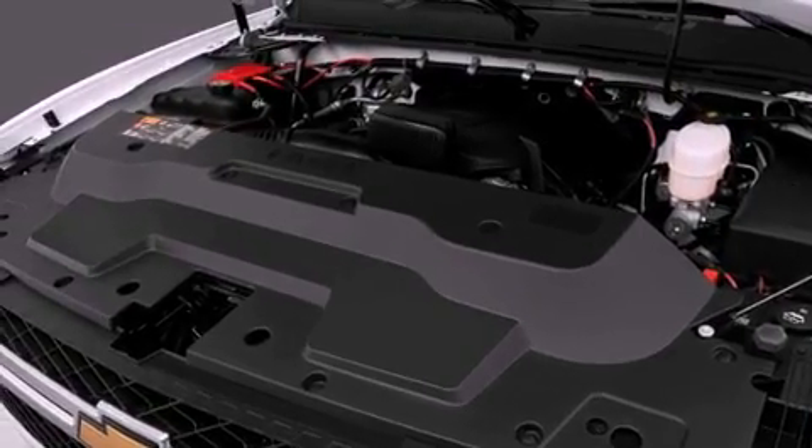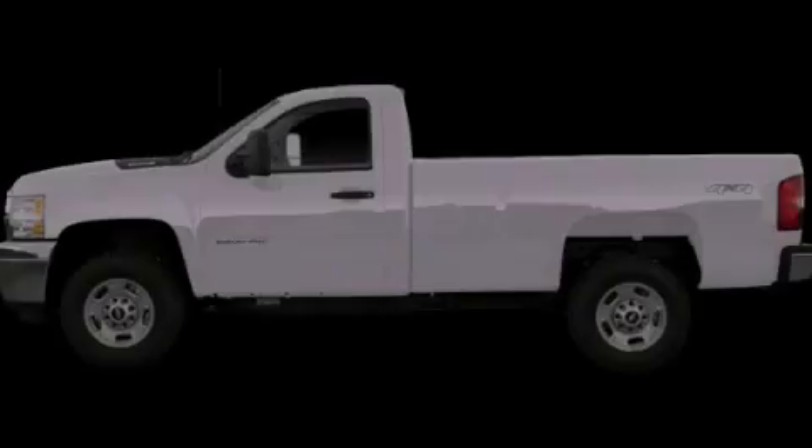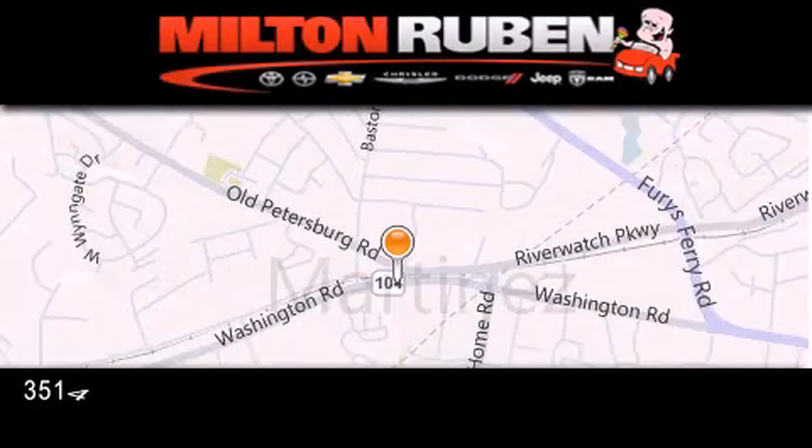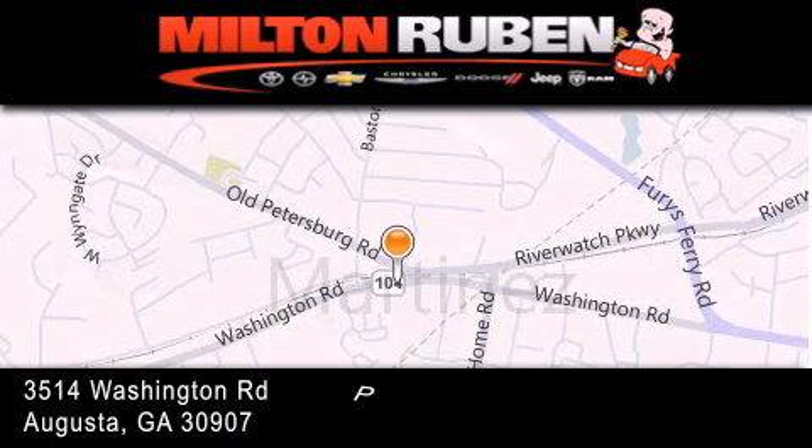This vehicle won't last long at this price. Call and arrange a test drive now. Come experience the Drive Baby Advantage here at the Milton Rubin Superstore.